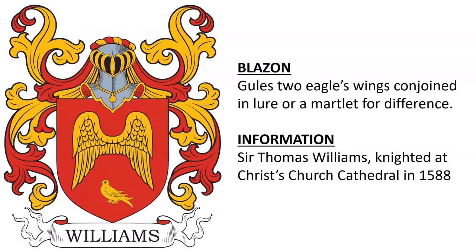Next is: Gules, two wings conjoined in lure, or a martlet for difference. This was the coat of arms of Sir Thomas Williams, who was knighted at Christchurch Cathedral in 1558.